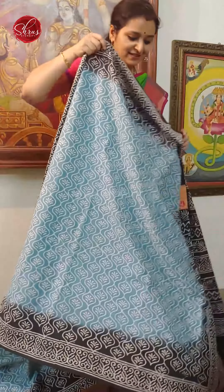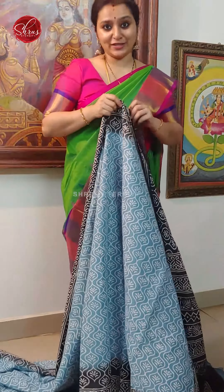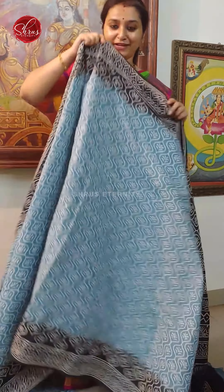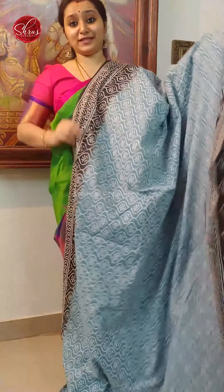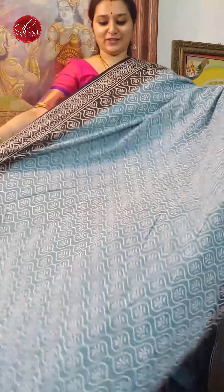Namaskaram! Welcome to Shrews the Tunnel Deal. Today I will be showing you Jaipuri Cotton Sarees all in the price range of 1190. People who would like to buy these sarees, there will be a link posted in the description. Click on the link to look at all these sarees.